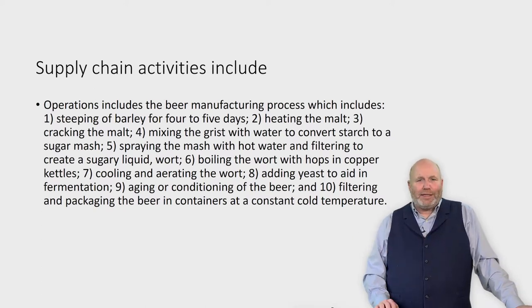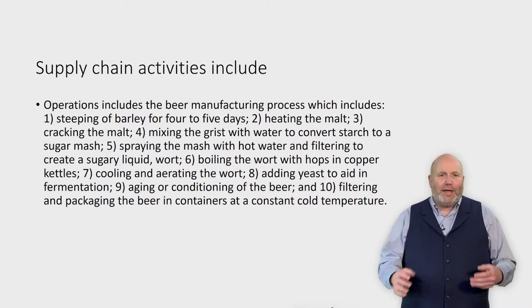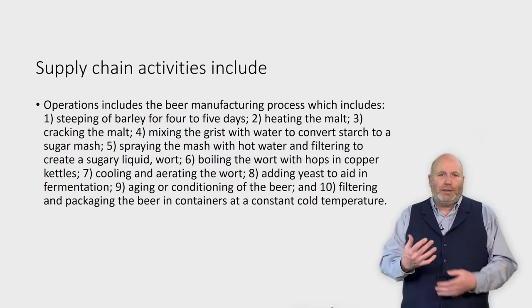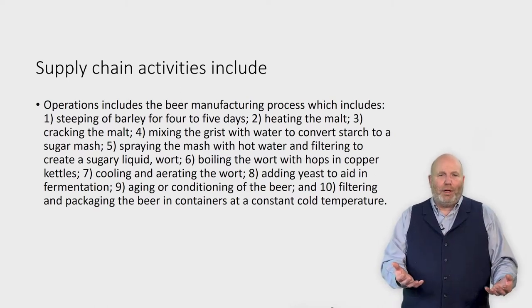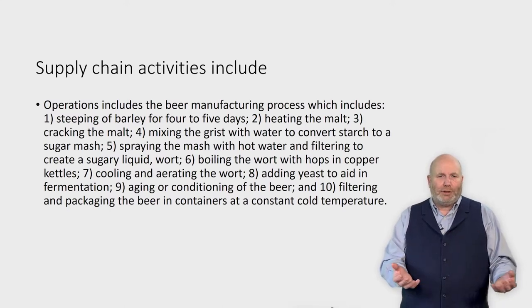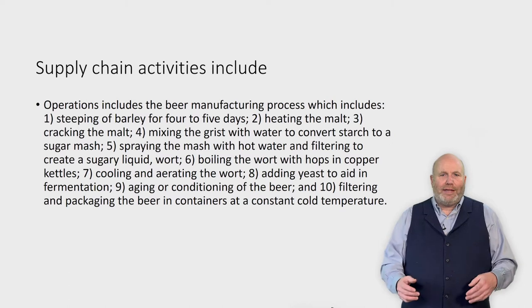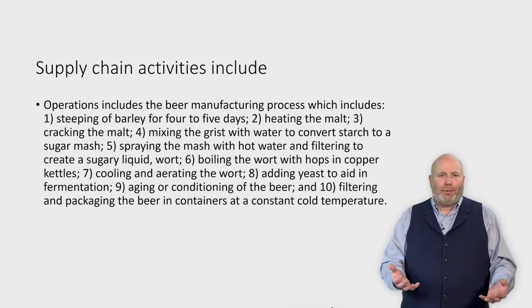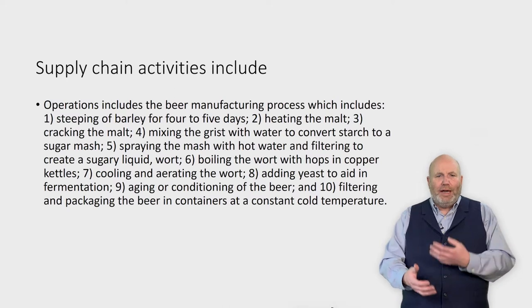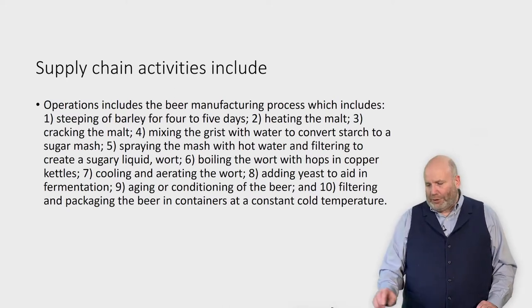The case talks about their supply chain activities — everything from steeping barley for four to six days, what they do with the malt, how they convert that malt by mixing with hot water and filtering to create the sugary liquid called wort, how they take that wort and mix it with hops in copper kettles, what they do to age or condition the beer, and finally packing the beer at a constant cold temperature.